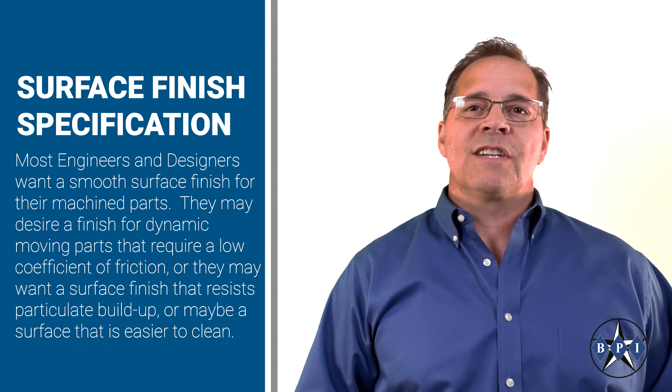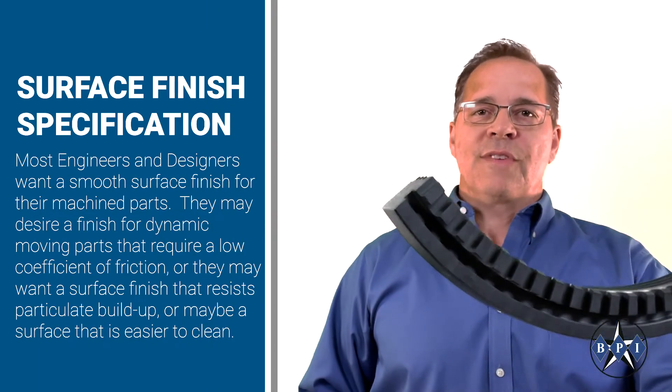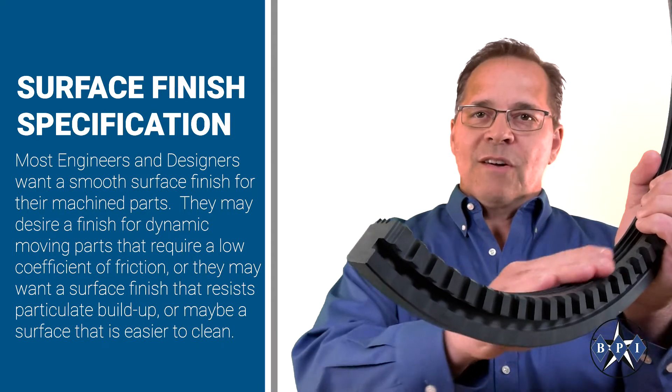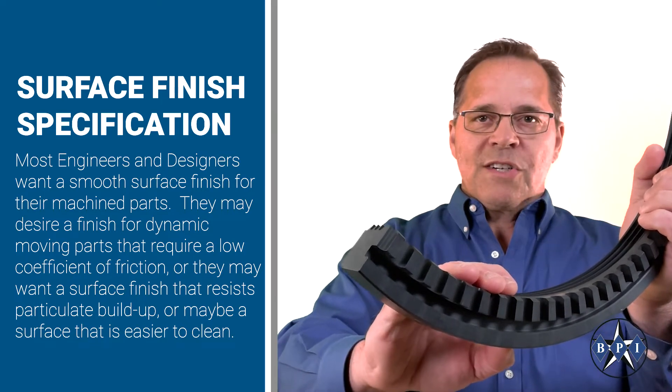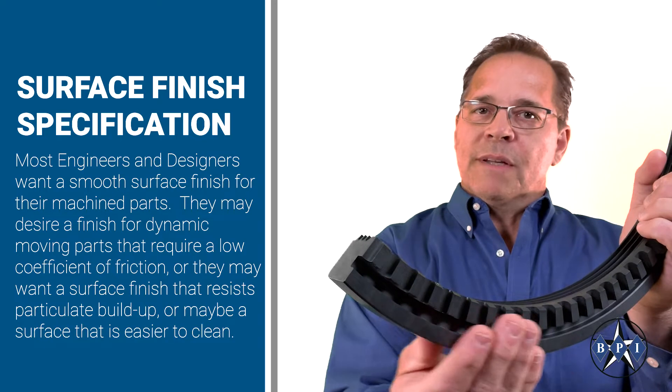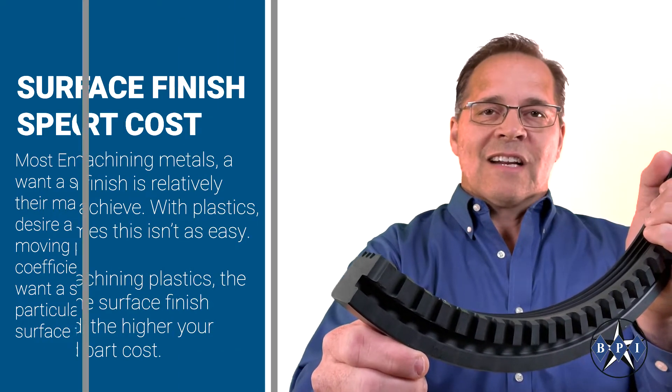Most engineers and designers want a smooth surface finish for their machined parts. They may desire a finish for dynamic moving parts that require a low coefficient of friction, or they may want a surface finish that resists particulate buildup, or maybe a surface that is easier to clean.